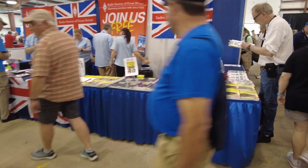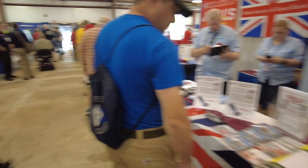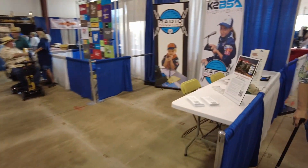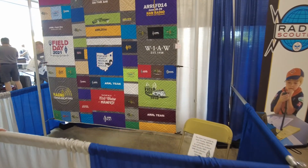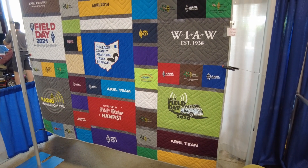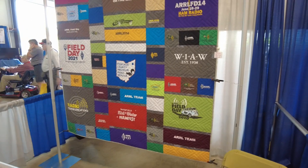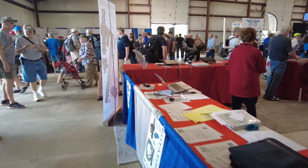We've got the Radio Society of Great Britain — quite a large booth with lots of different books and things they offer. Over on the left is another section of the ARRL's booth — they've actually got a whole corner of the building rented out. We've got Radio Scouting over here on the right-hand side. That's pretty slick — it looks like a quilt they've made, incorporating field day T-shirts from multiple years: 2016, 2020, 2021 — several different shirts put together in a quilt. Really a cool little setup.